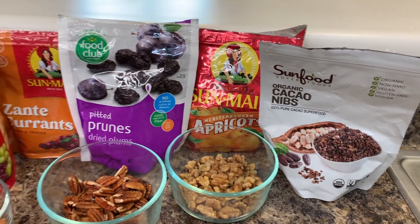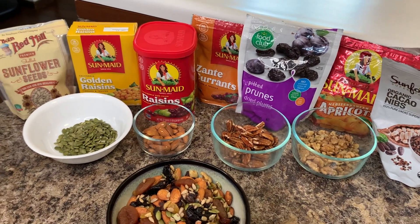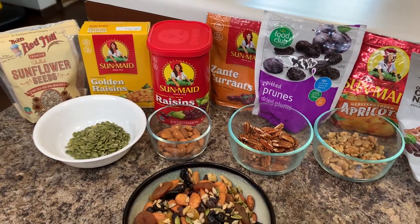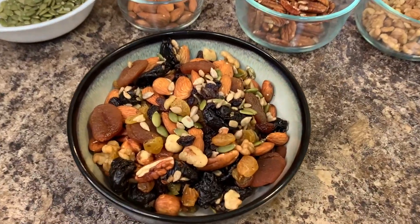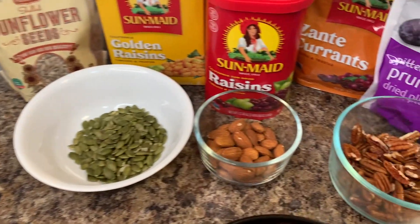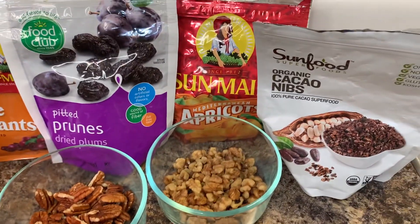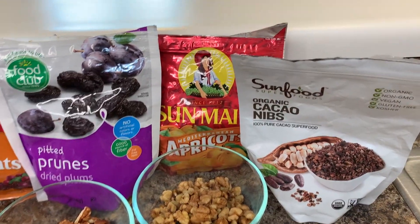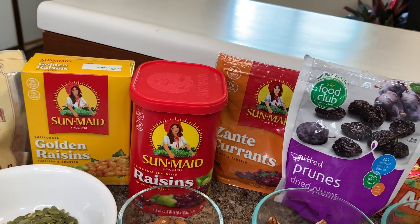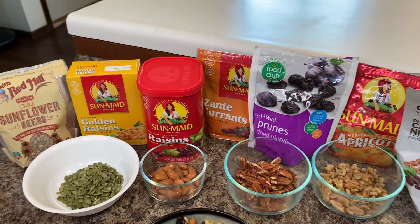Today I'll be using some cacao nibs to add a little chocolatey flavor — that's all the sweetness and saltiness you're going to need. You don't have to add any extra sugar, oil, or salt to this recipe to make it taste delicious. I have some sunflower seeds, pumpkin seeds, almonds, pecans, and walnuts, and then in the pantry I had the cacao nibs, apricots, prunes, currants, and both different types of raisins.